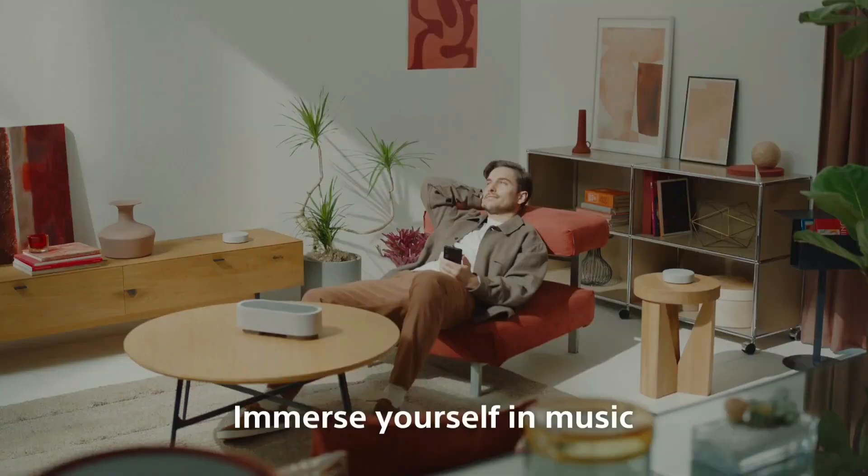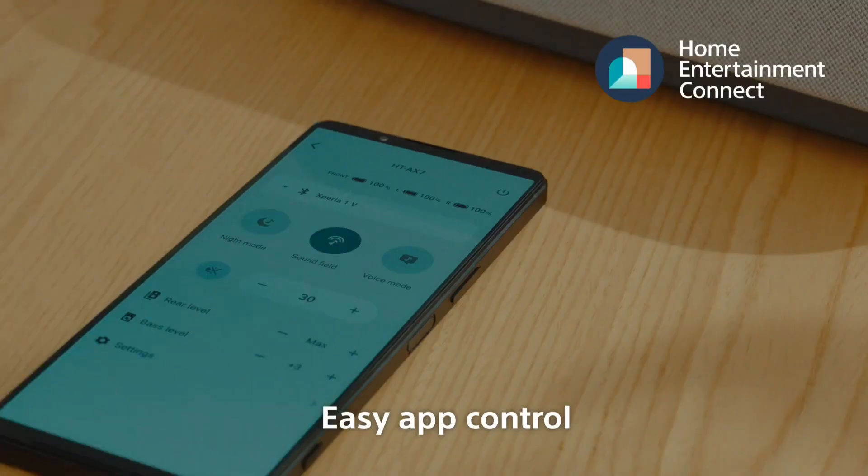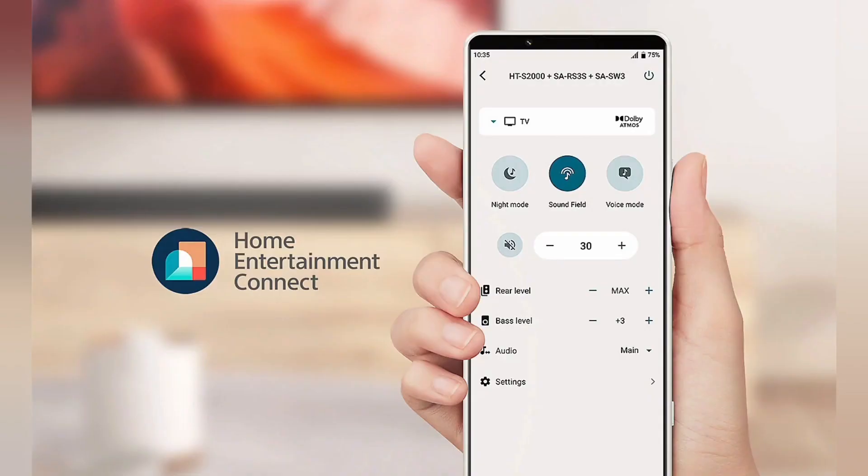No fuss, all fun. Get started with your HTX7 in no time using the Sony Home Entertainment Connect app. Simply download the app and let it guide you through the initial settings and troubleshooting. Then you will have complete control over volume, sound field, and more, all from your smartphone.